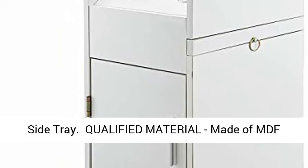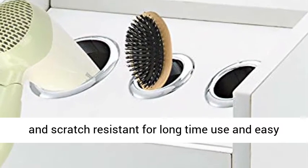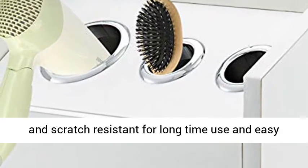Qualified material: made of MDF material and particle board, the station is heat and scratch resistant for long time use and easy care.